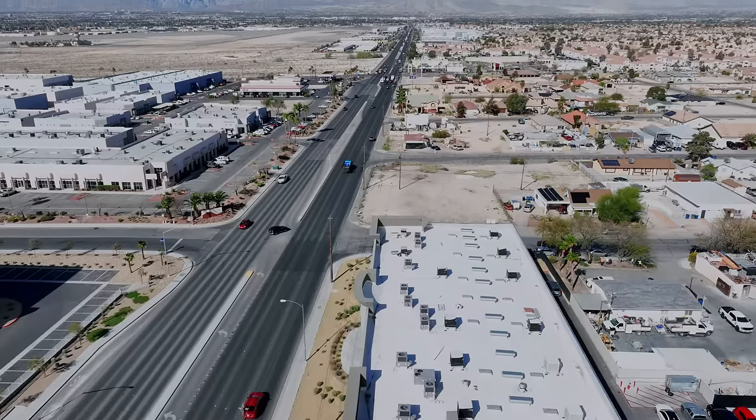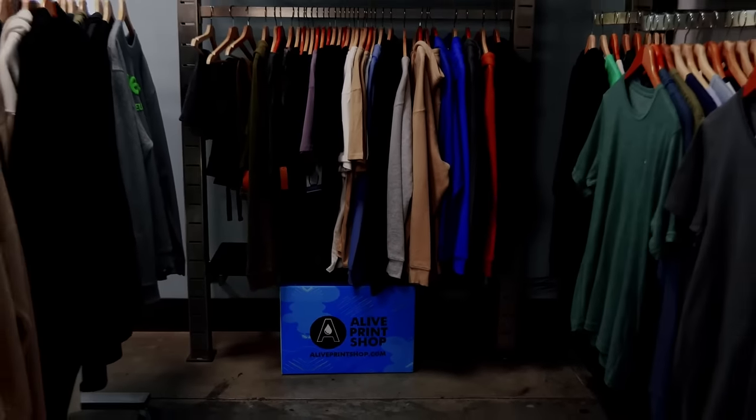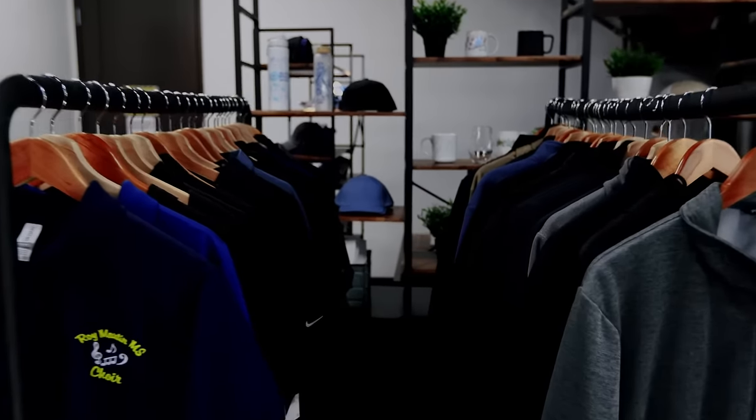Welcome to Alive Print Shop. We're your source for custom apparel. We've been a family-owned business since 2008 when we started in my parents' garage. If you're in Las Vegas, come check out our showroom and see all the great samples, apparel, headwear, and drinkware options that we offer.